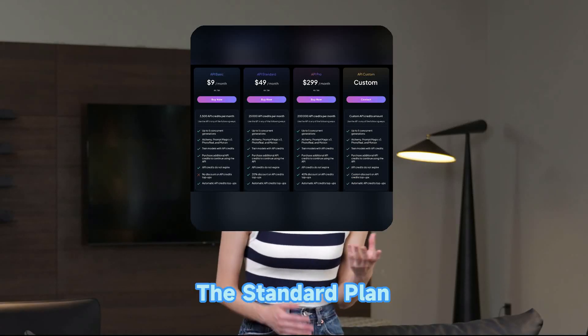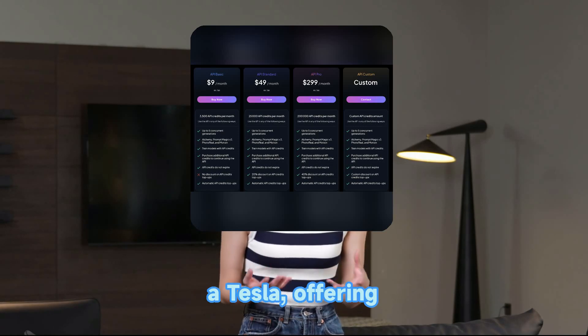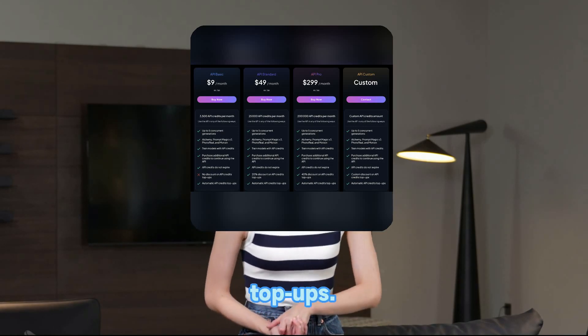Need more power? The standard plan at $49 a month is like upgrading from a tricycle to a Tesla, offering 25,000 credits and a sweet 20% discount on top-ups.